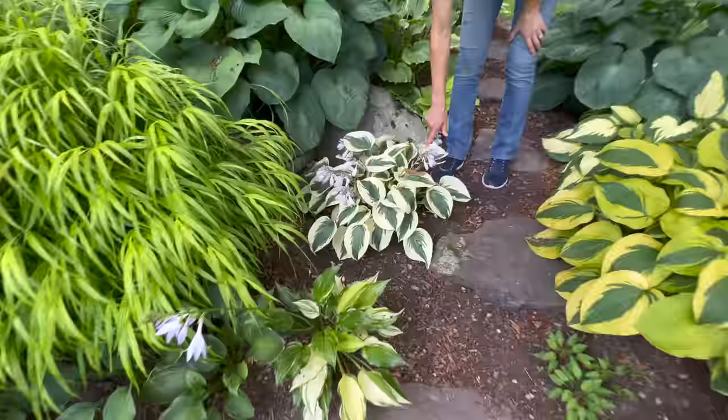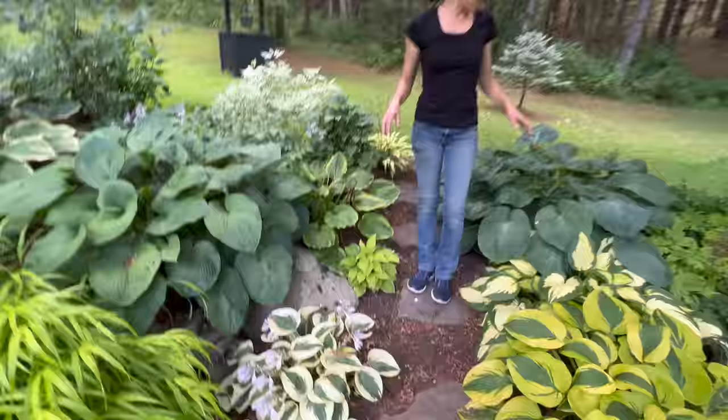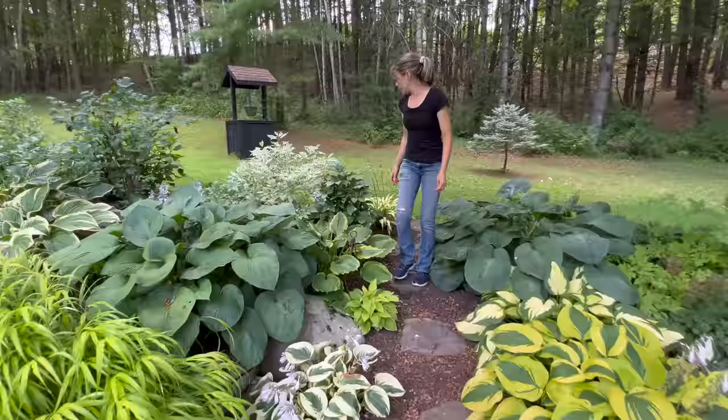Autumn Frost is a pretty popular one - very thick leaves, good substance, so the slugs don't really bother it. A lot of the hostas in this garden have really good substance - thicker, coarser leaves. I think that helps with the slug situation. I do have slugs and snails but I never really have a ton of damage, even last year with a wet season. This little guy is so cute - this is St. Elmo's Fire, it's got some red petioles.